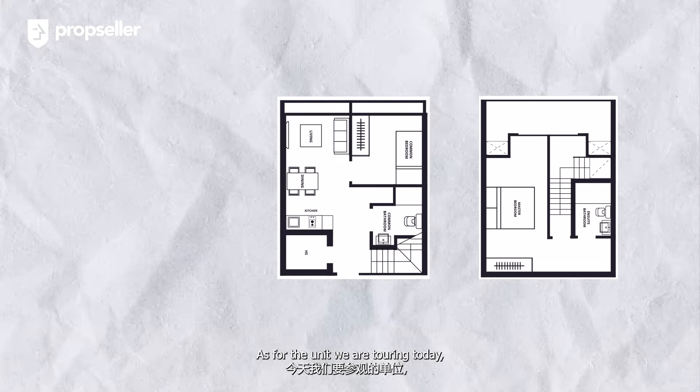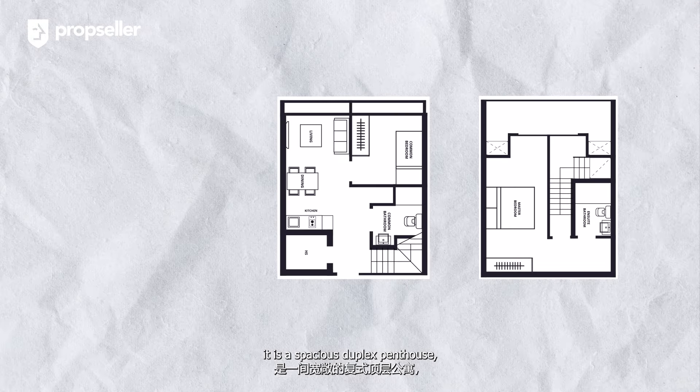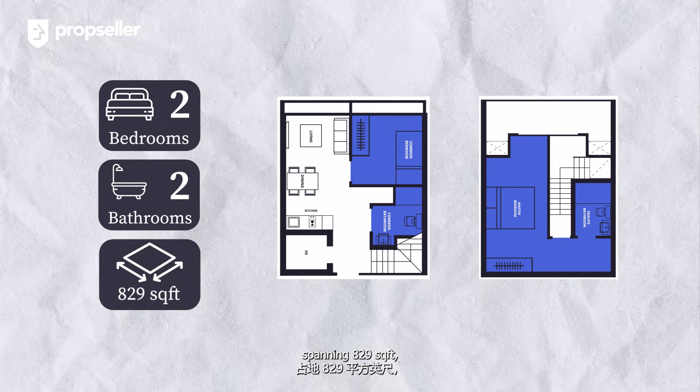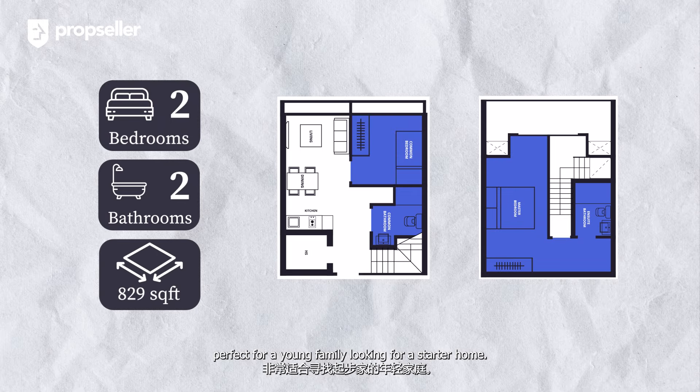As for the unit we are touring today, it is a spacious duplex penthouse featuring 2 bedrooms and 2 bathrooms spanning 829 square feet — perfect for a young family looking for a starter home.